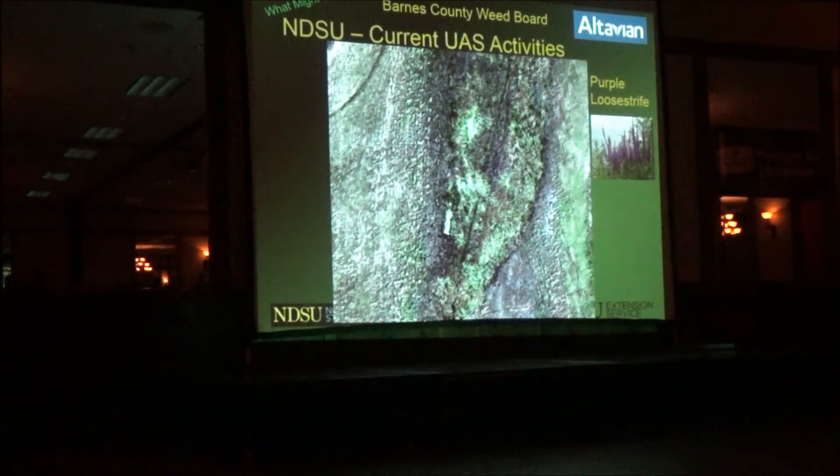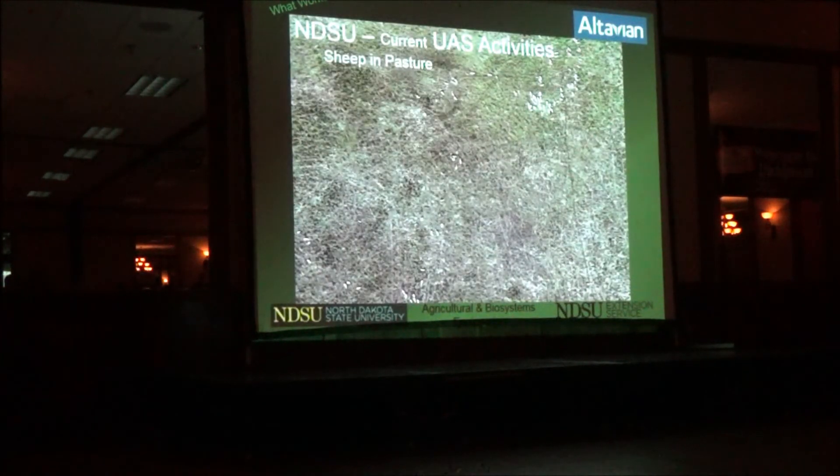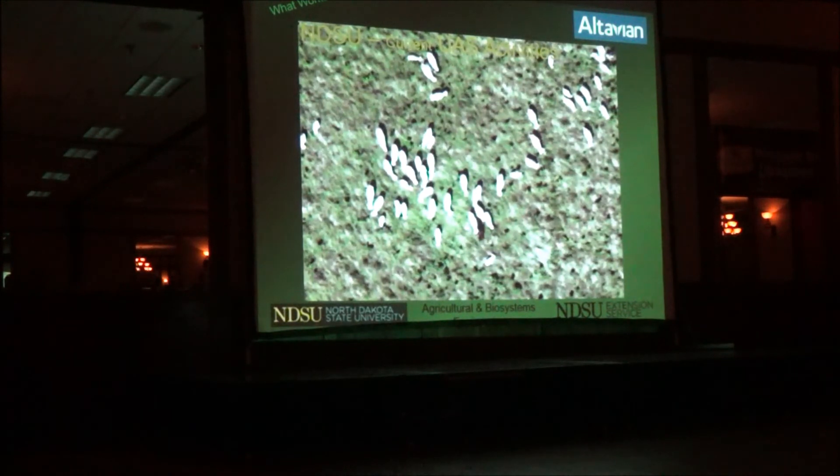In terms of monitoring animals, this just shows a picture of sheep in a field. If you tell the computer that this is one animal, it can go count the rest pretty much instantly — so you're not counting them yourself, but the computer is doing the counting for you.